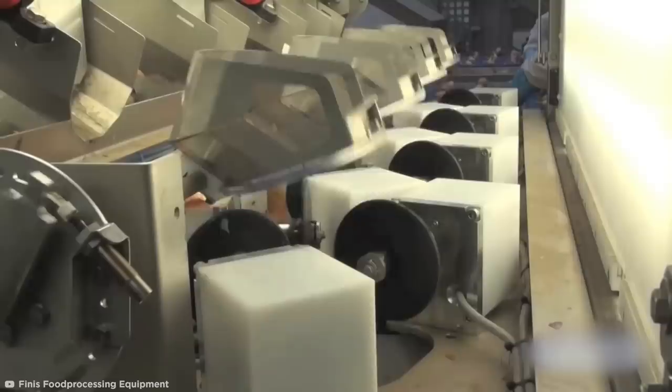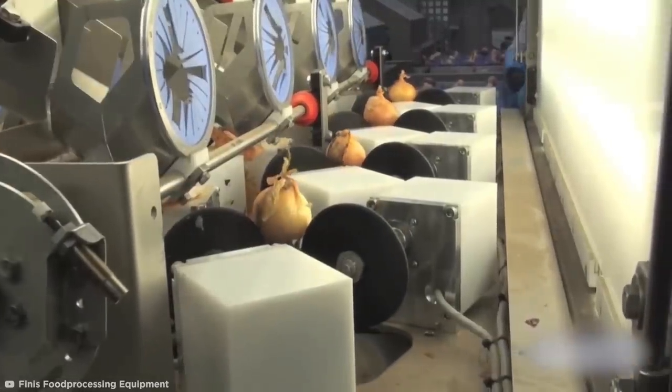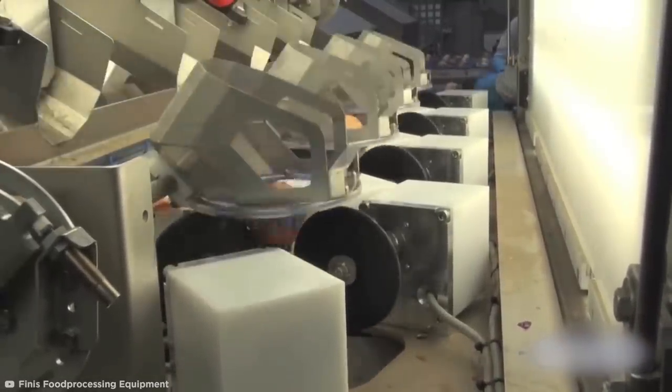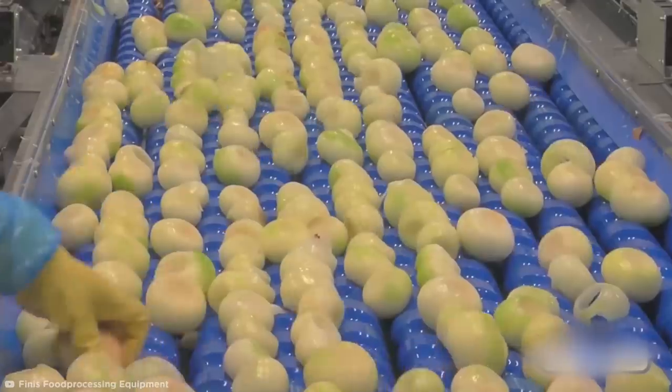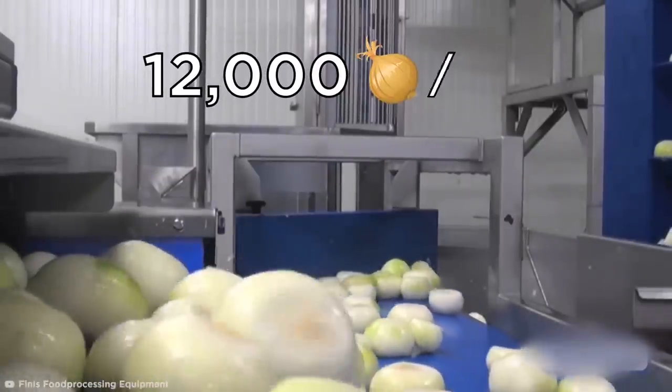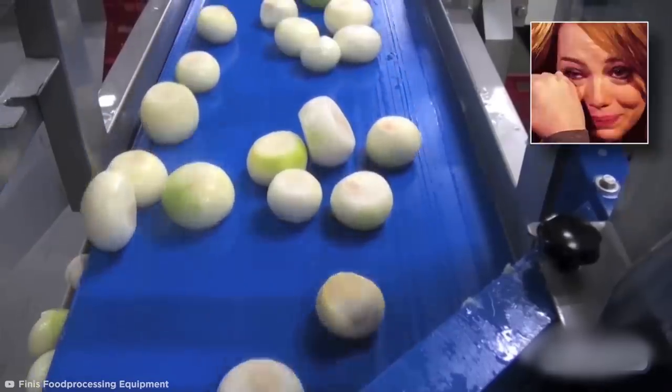It relies on a camera installed above the onion which locates one of the onion ends. It then directs a series of three rotors to turn the onion until it's facing the right direction. Once this is complete, the onions are fed into the next stage where they're notched, topped and tailed, and finally peeled with an air blowing system. With a manual component at the end, this machine can process 12,000 onions per hour.